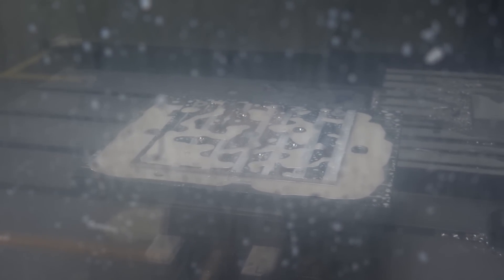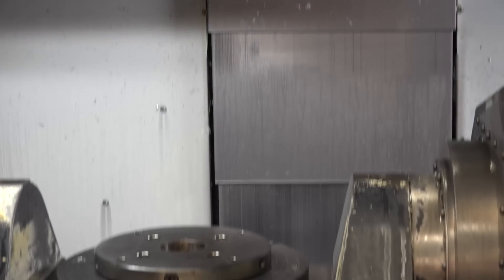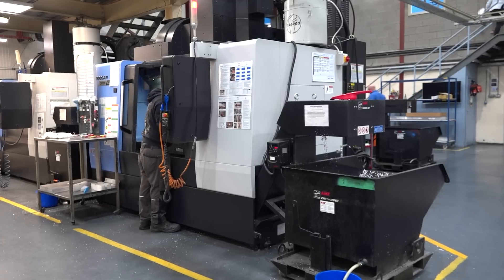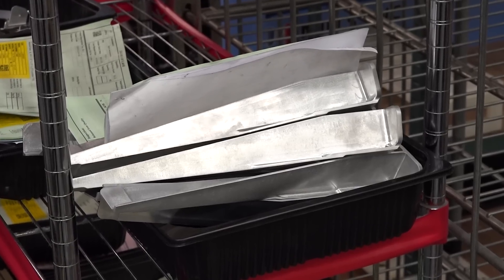Hypermill has improved our programming time. We were using other software for programming, but it could take us a day to do a complicated five-axis program. With the shortcuts and everything that's in Hypermill, we have programming times down to two hours, which is invaluable — especially for quick turnaround if we have an aircraft on the ground and we need to get a part made fast.